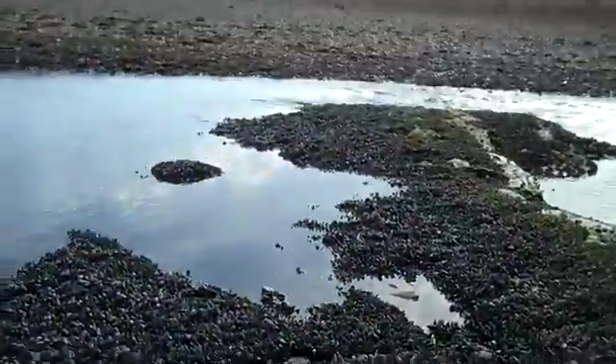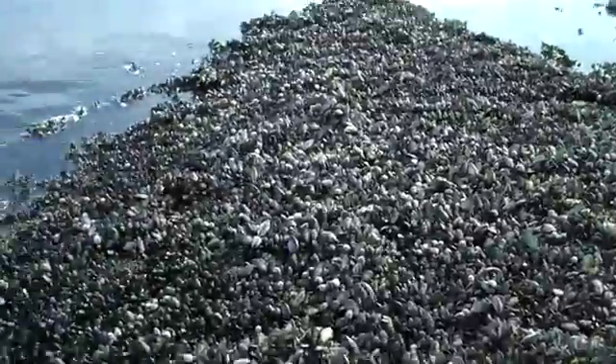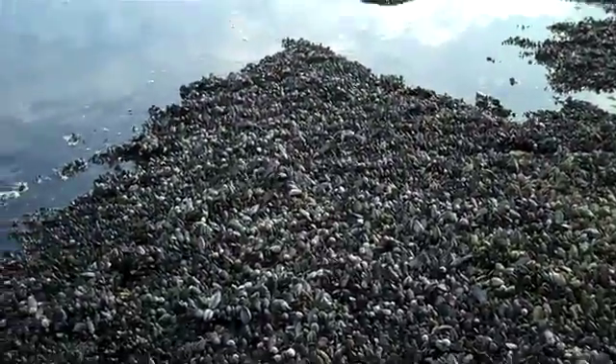Pretty interesting. You do see clusters of blue mussels in other places, but not too often do you see these just carpeting over an entire ledge. So I thought I'd share that — a little bit about blue mussels.